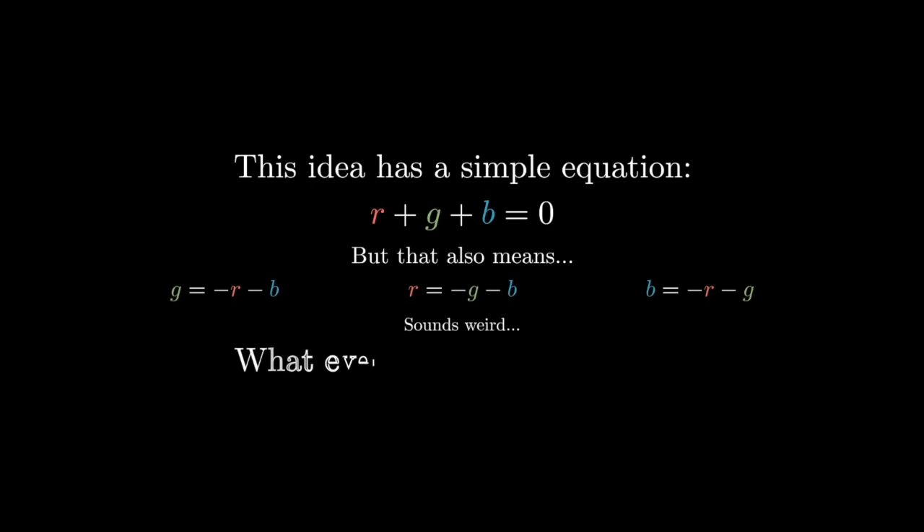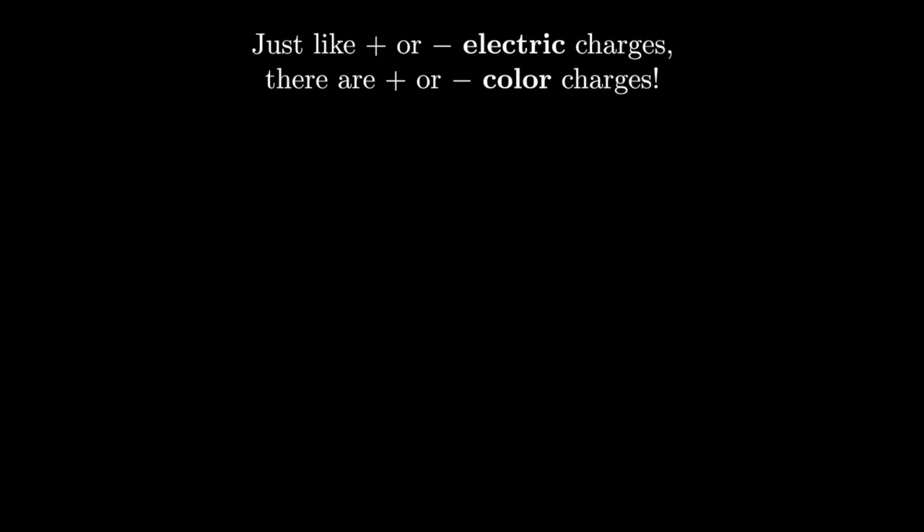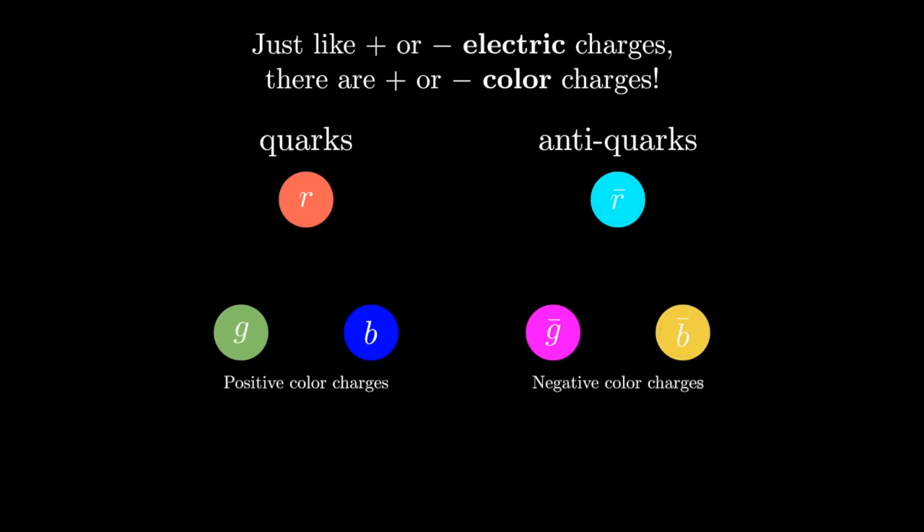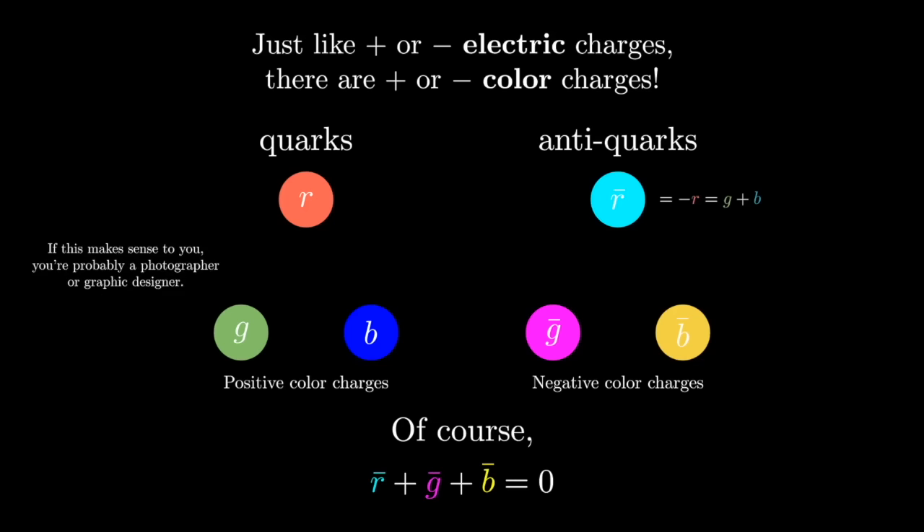What is the physical meaning of a negative color charge? Just like there are positive and negative electric charges, there are positive and negative color charges. Quarks only have positive color charges, but anti-quarks — the antimatter versions of quarks — have only negative color charges. And minus red minus blue minus green is equal to zero, so each negative color charge is equal to having the opposite of the other two. For example, anti-red is equal to green plus blue. It's perfectly natural if this sounds absolutely bonkers — but if you find this reasonable and even familiar, you are probably a photographer or a graphic designer.